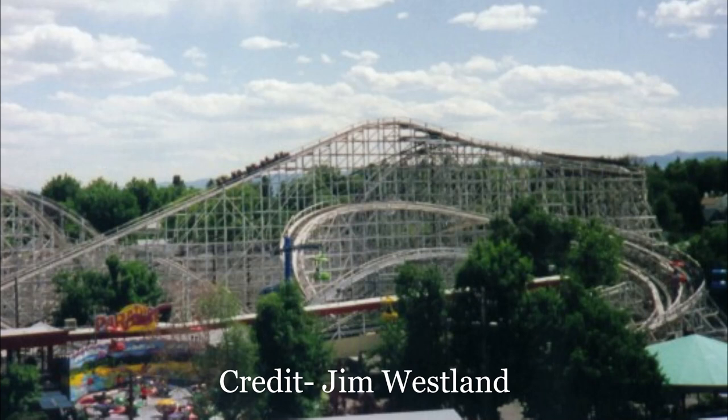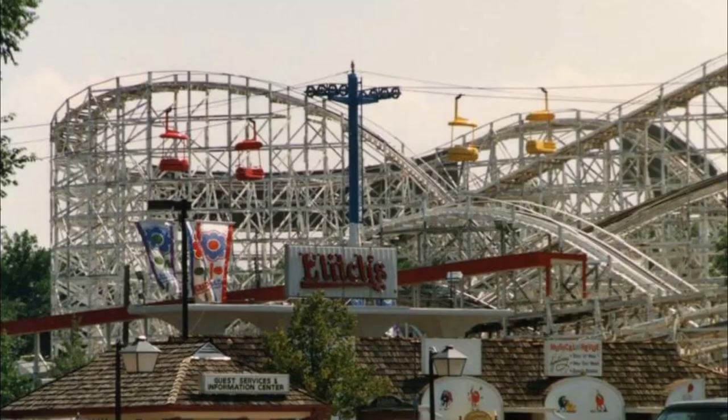After just one year, Mr. Twister had a pretty extensive change. The ride's height was increased from 72 to 98 feet, and two large drops were added at the start before transitioning into the original layout. This modification was a smart decision, resulting in the wild and wonderful Mr. Twister that operated for the next three decades.